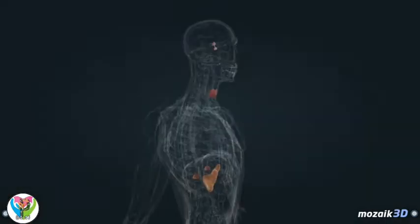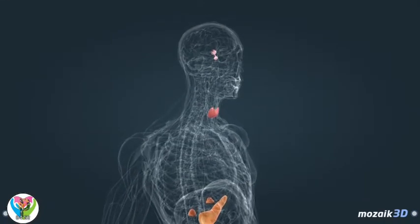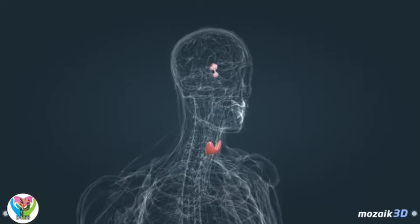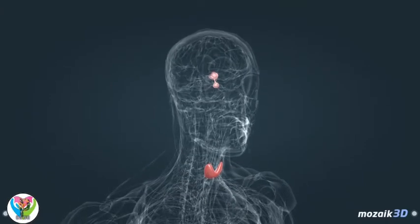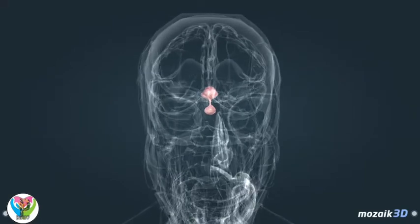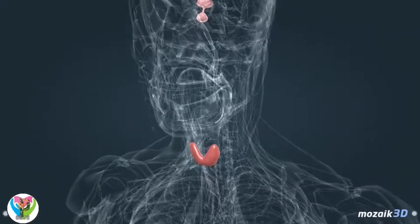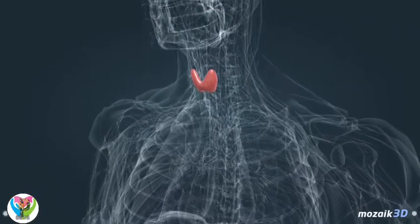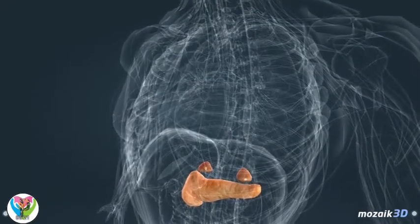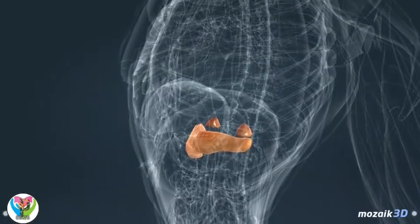Hormones are produced by the glands of the endocrine system. Adrenaline is secreted by the adrenal gland, insulin by the pancreas, and thyroxine by the thyroid gland. The center of the endocrine system is the hypothalamic-pituitary axis. The hypothalamus produces hormones that regulate the pituitary gland, which stimulates production of further hormones. These hormones stimulate other endocrine glands — the thyroid gland, the adrenal gland, and the reproductive glands. The pancreas is not regulated by the hypothalamic-pituitary axis.